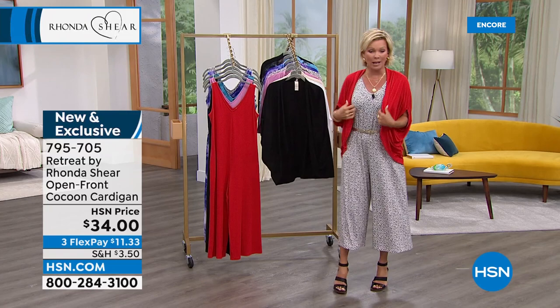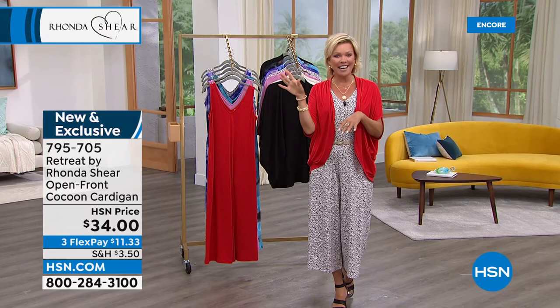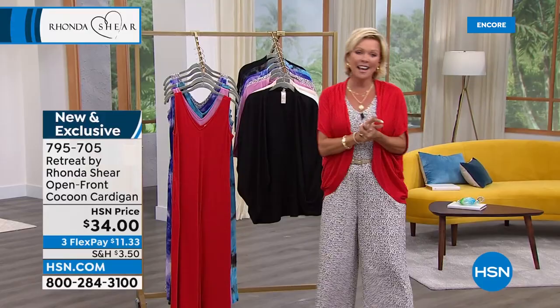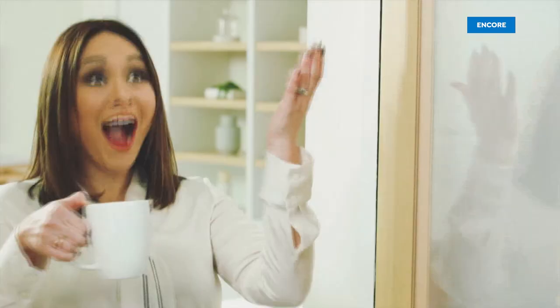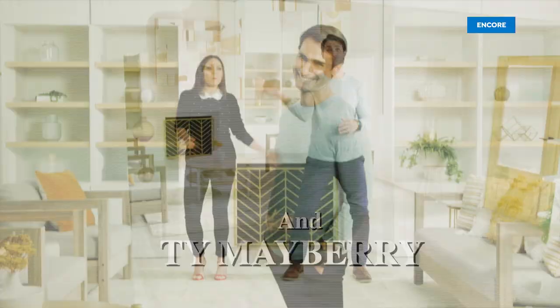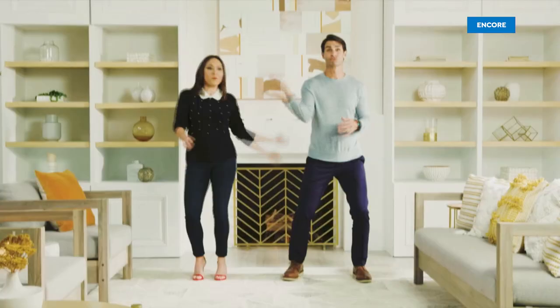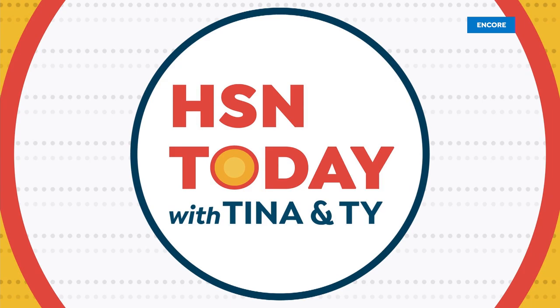I just switched into the red with my leopard print today's special — just to show you what a totally different vibe this gives off. We're closing in on a thousand of the cocoon cardigans. The item is on your screen: 795705. Red, as with today's special, will be the first color to sell out today. I hope you can tune in every Monday through Friday at 8 a.m. — my two really cool friends Tina and Ty are here every Monday from 8 to 9 a.m. with HSN Today, featuring some of the coolest, hottest items.